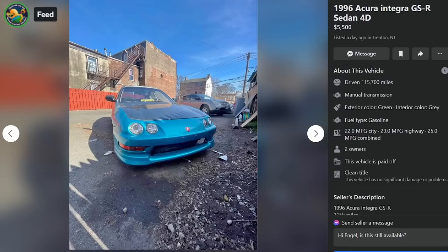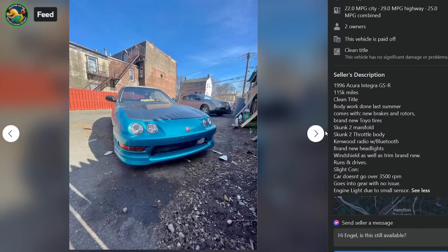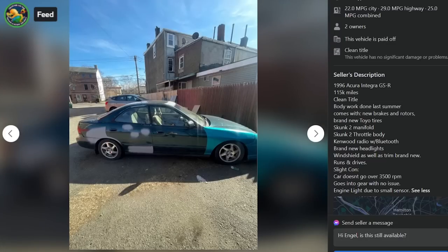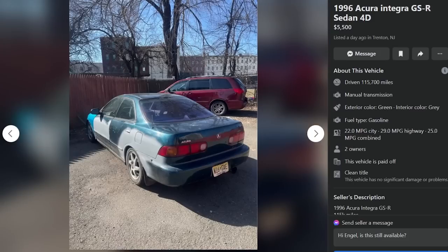Here we go — a 1996 Acura Integra GSR sedan, $5,500, Trenton New Jersey, 115,000 miles, clean title, body work done last summer, new brakes and rotors, new tires, Skunk2 manifold, Skunk2 throttle body. Slight con: car doesn't go over 3,500 RPMs, goes into gear no issue, engine light due to a small sensor. Glad it's not a big sensor — that would have been a deal breaker.